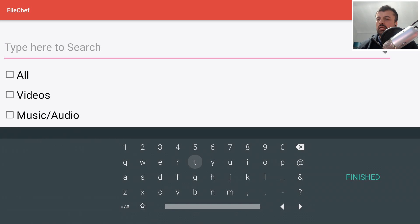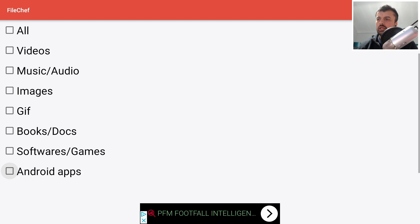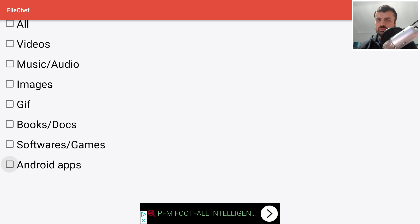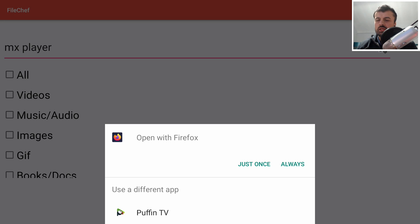Let's try a search — for example, I'm searching for MX Player. Let's type that in, click on Finished, scroll down, and click on Android Applications since that's the only search result I'm interested in. Let's go to the top and click the search icon on the top right.